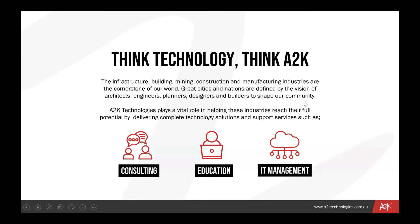ATK Technologies plays a vital role in helping infrastructure, building, mining, construction, architecture, and manufacturing industries reach their full potential by delivering complete technology solutions and support services such as education, consulting, and IT managed services. Working with visionaries to shape the future of design — enabling them through innovation to minimize risks, improve productivity, and achieve excellence.